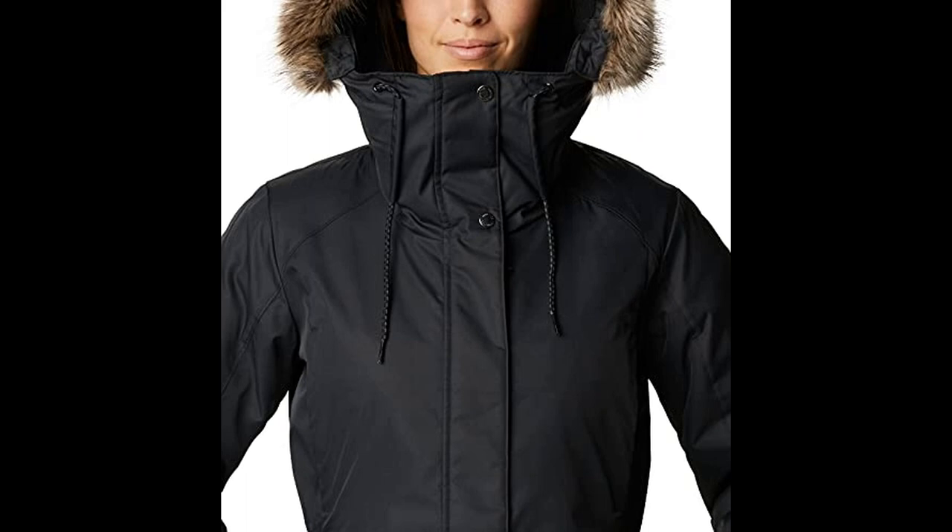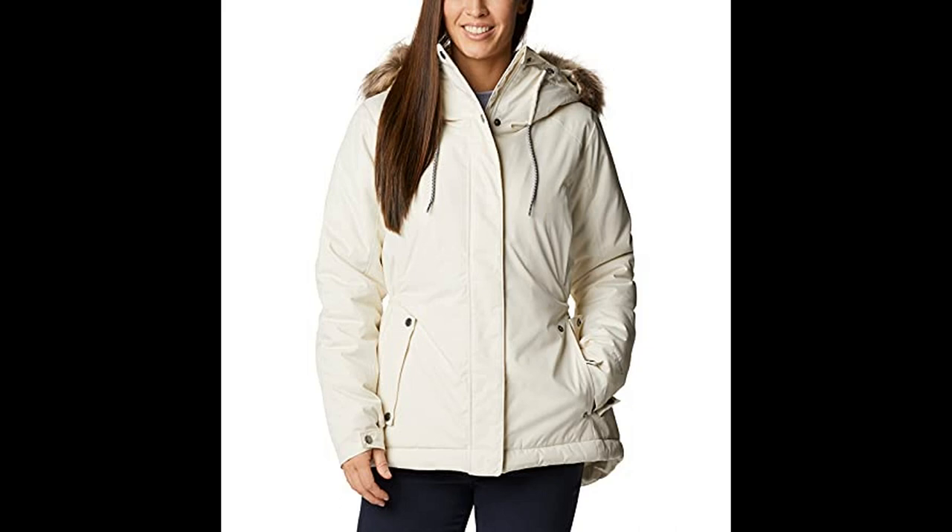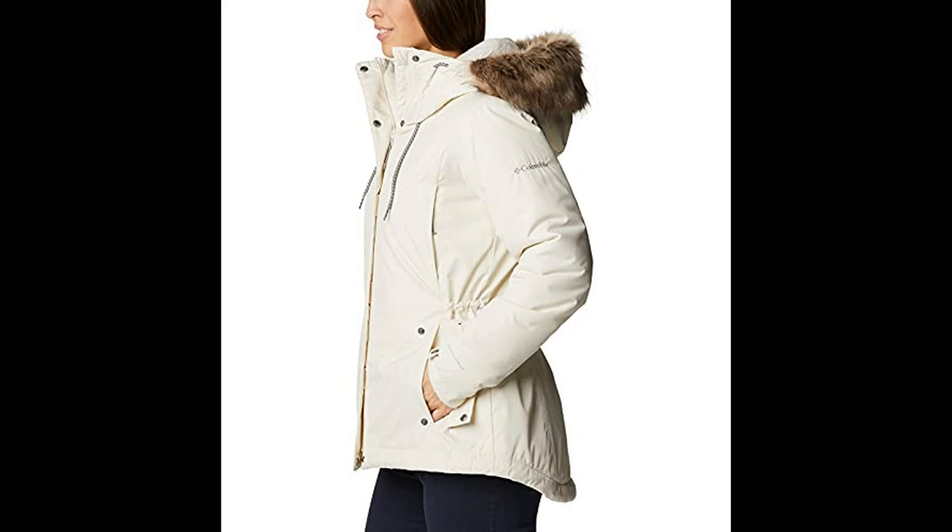Our patented heat reflective garments are the ultimate body heat management system for outdoor performance. The interior lining consists of our metallic dot pattern designed to retain heat, while the breathable fabric dissipates moisture. Winter parka styling — a stylish winter coat that comes.